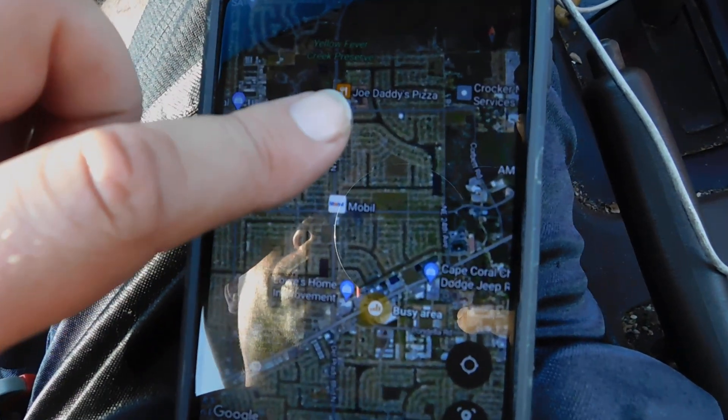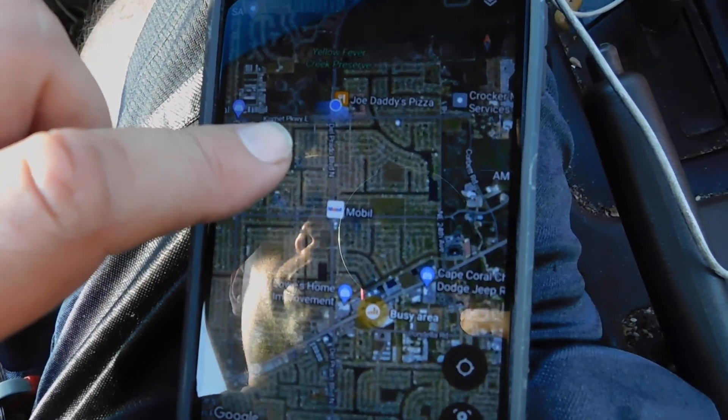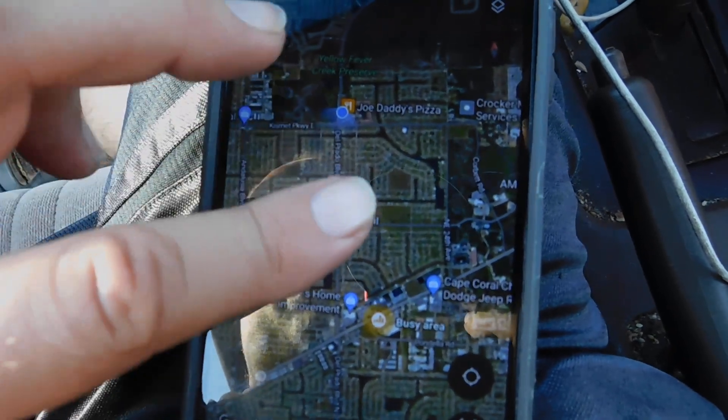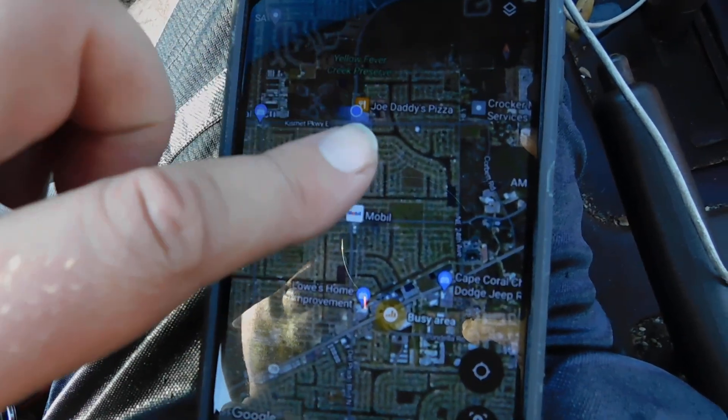Right now I'm going to show you some dirt mounds over here and something they're going to construct. They're just starting to construct here. This is Kismet Parkway and Del Prado Boulevard — I've just gone a little bit further west and south.